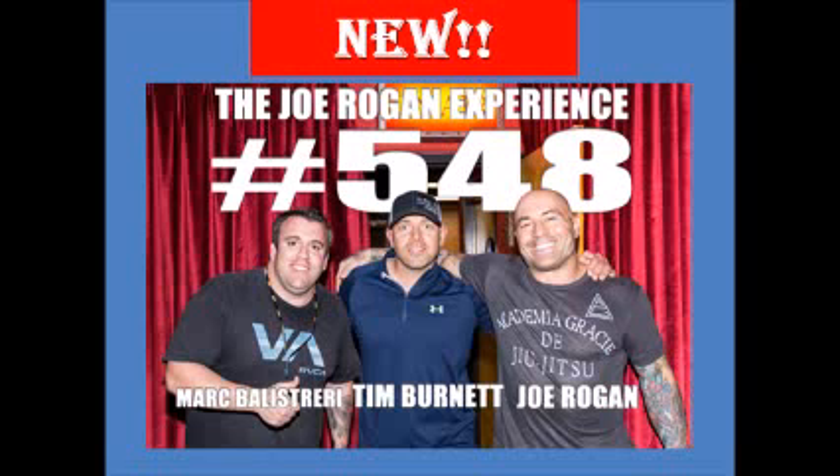DraftKings.com — you can win fucking big cash, really big cash. Hurry and get a free entry into the Millionaire Maker event. The Millionaire Maker event first place takes home a million dollars. That's crazy. Go to DraftKings.com right now and enter the promo code ROGAN to play free and become a millionaire. Enter ROGAN for free entry now at DraftKings.com.